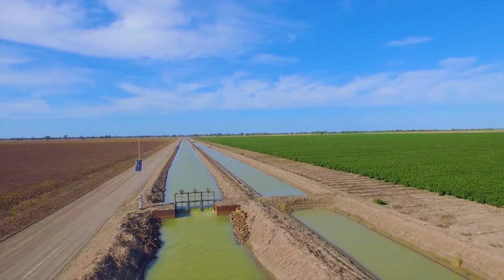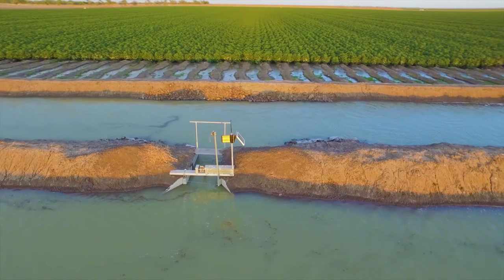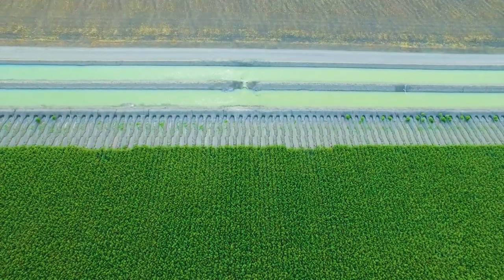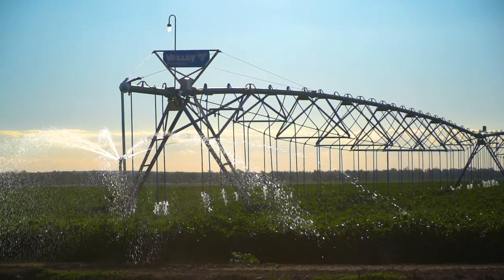Water is a precious resource and a key part of our industry. We're using world's best practice and the latest technology to use it as efficiently and responsibly as possible — to make every drop count.